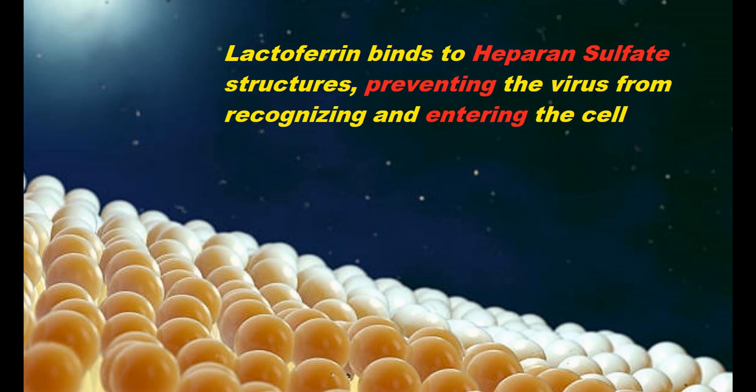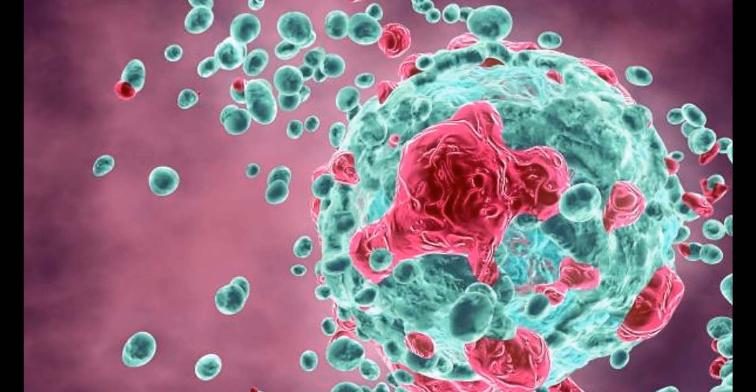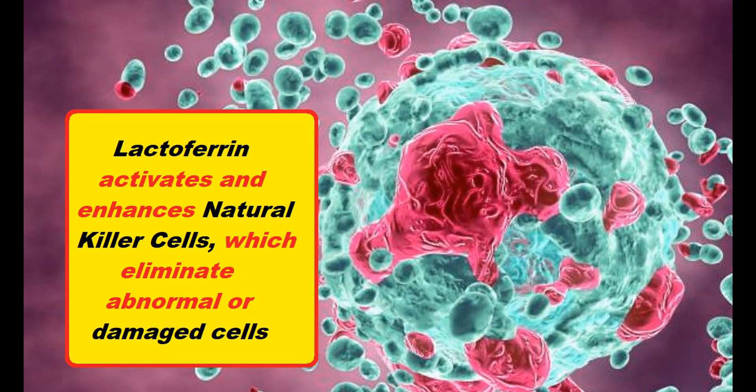Lactoferrin also has indirect antiviral effects, and part of these are activating several immune defenses. Specifically, Lactoferrin activates natural killer cells and vastly increases their number. These natural killer cells are equipped to recognize abnormal cells, including those infected by viruses, and to eliminate them. This alone can help to prevent the spread of a virus in the body.